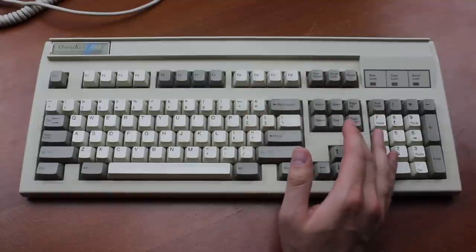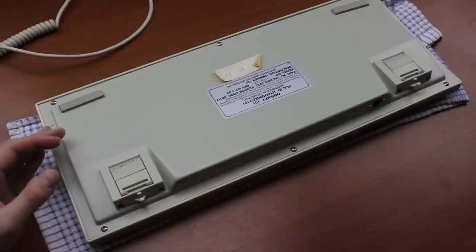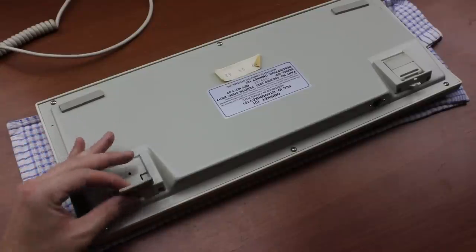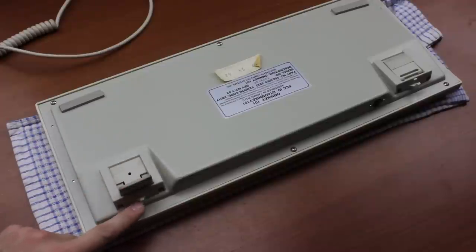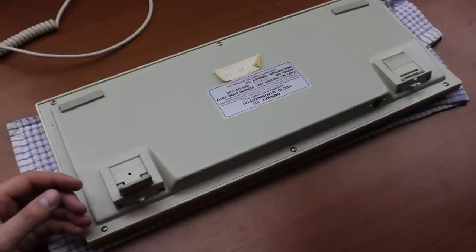So if you're wondering why the print screen key on your Omnikey doesn't work, it's probably that. There are also a few physical features, such as rubber-shod flip-out feet to prevent the keyboard sliding about, and cable hooks located at the back of the keyboard, both of which were lifted directly off the FK-505.